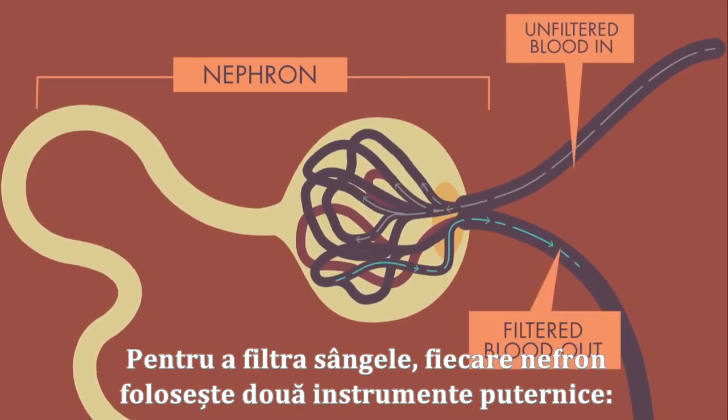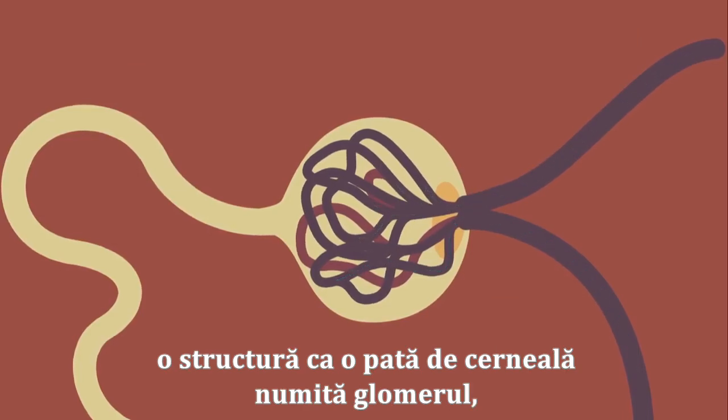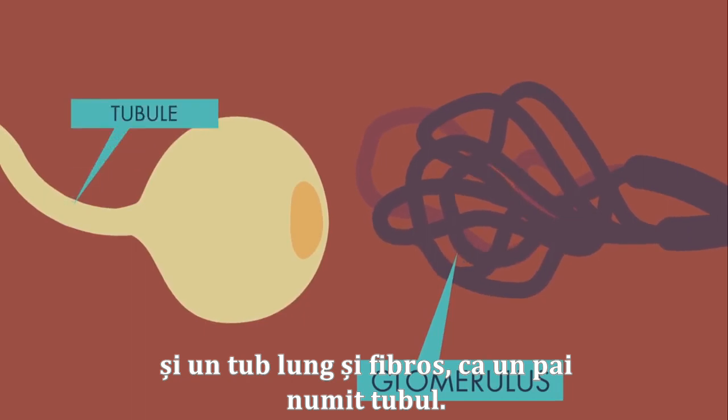To filter the blood, each nephron uses two powerful pieces of equipment: a blob-like structure called a glomerulus, and a long stringy straw-like tubule.